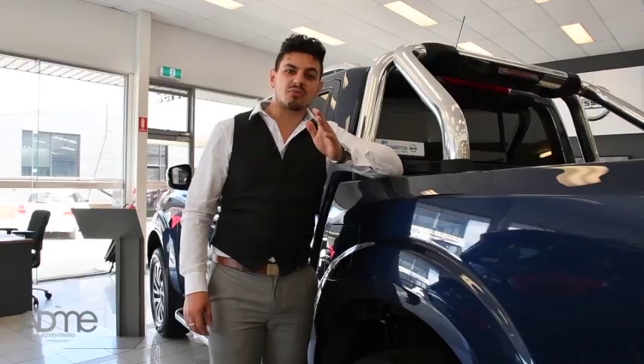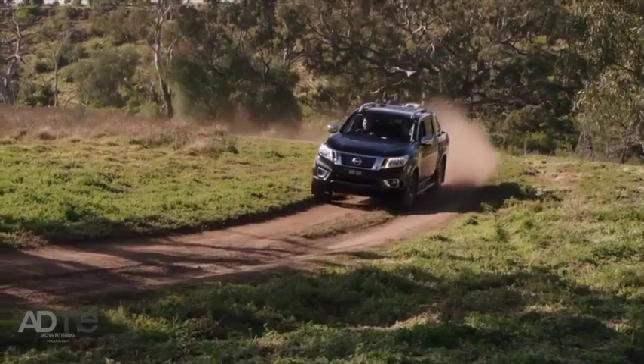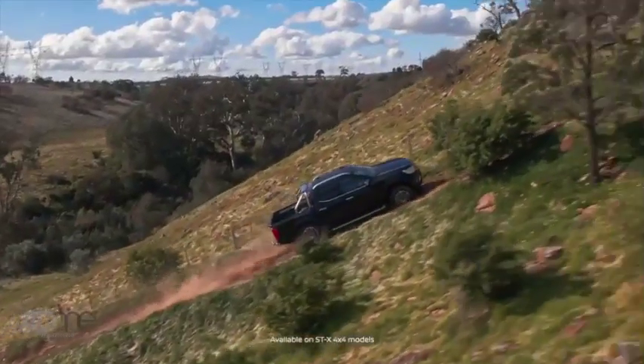Now let's talk safety. Nissan have really put everything into the Navara. This thing's got hill start assist, hill descent control, vehicle dynamic control, traction control system, anti-lock braking, brake assist, electronic brake force distribution, plus 7 airbags and a 5-star ANCAP safety rating.